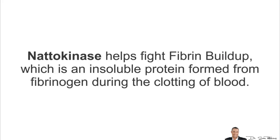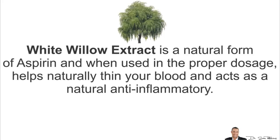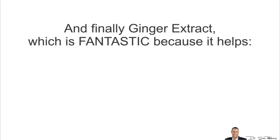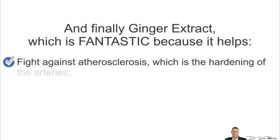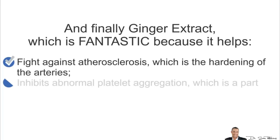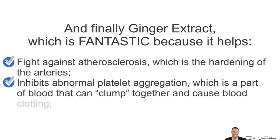Nattokinase helps fight fibrin buildup, which is an insoluble protein formed from fibrinogen during the clotting of blood and forms a fibrous mesh that impedes the flow of blood. Then we have white willow extract, which is a natural form of aspirin and when used in the proper dosage, helps naturally thin your blood and acts as a natural anti-inflammatory without the side effects. And finally, ginger extract, which is a fantastic compound because it helps fight against atherosclerosis — the hardening of the arteries — and it inhibits the abnormal platelet aggregation, which is a part of the blood that can clump together and cause blood clotting.